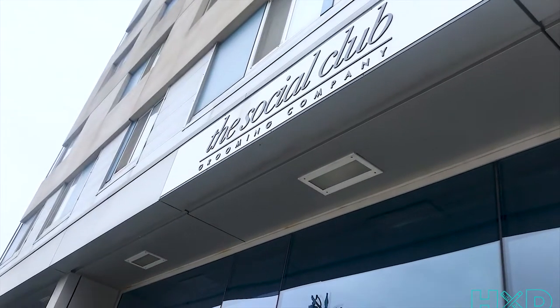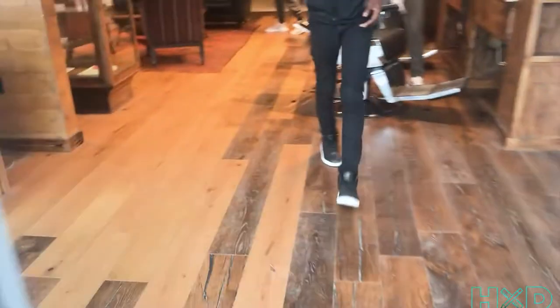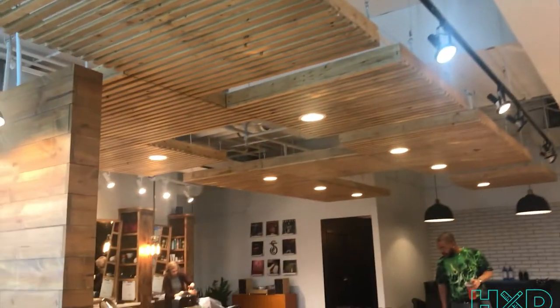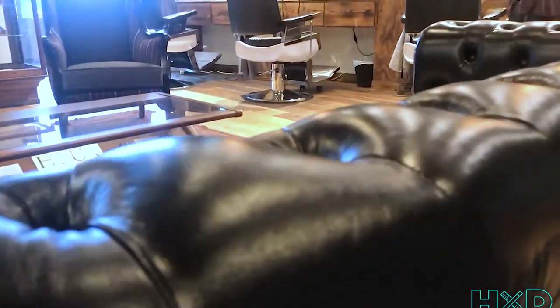We're here about to get my stuff fixed — as you can see my hair looks a mess. My man Sebastian Jackson and his wife run the Social Club. It's a banger if you ever come to Detroit and need your stuff together. Pretty awesome in here, looks fantastic.